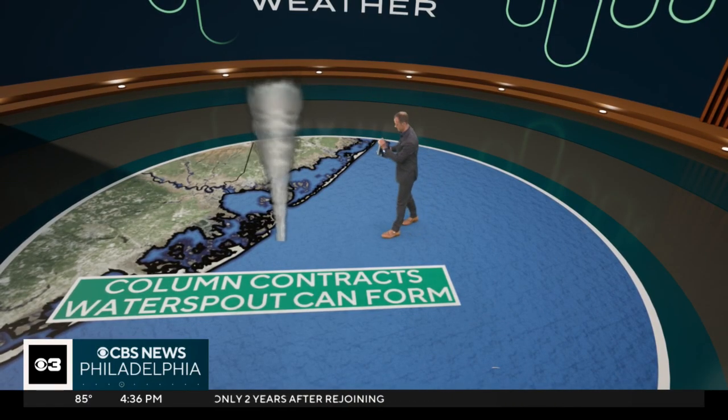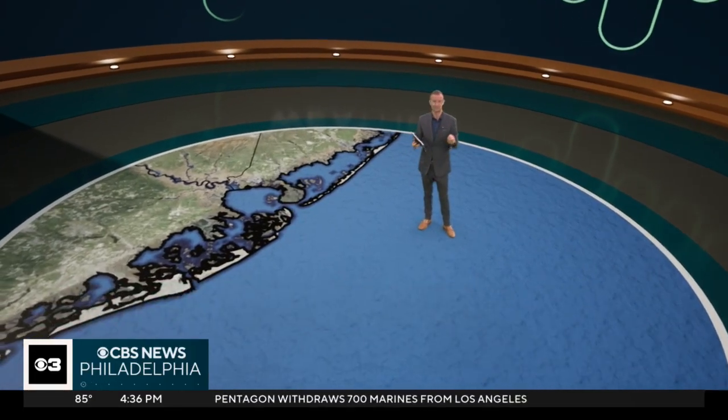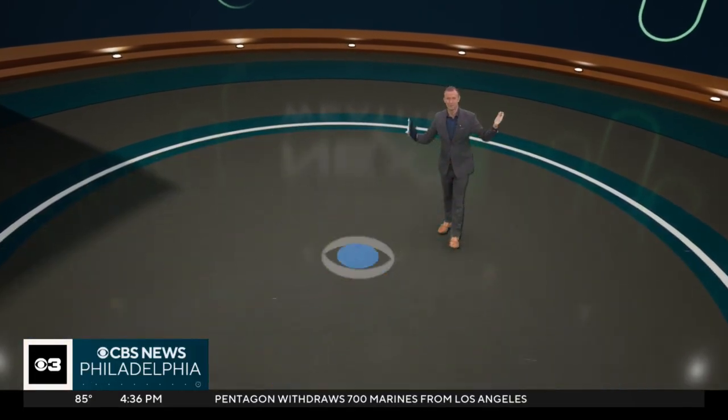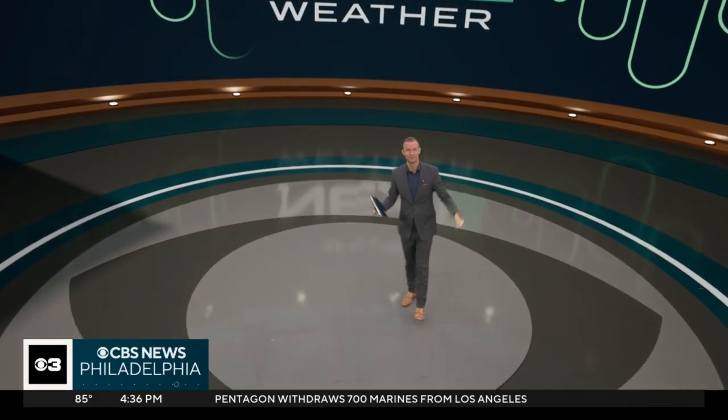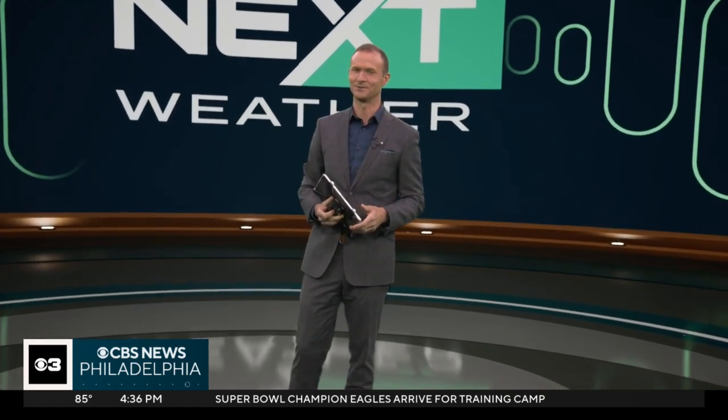Eventually that waterspout did move ashore, but because it was a relatively weak waterspout, no damage was reported. It was just something really cool to see on video. So that's your waterspout turned land spout — not uncommon, but they are pretty rare right here along the Jersey Shore.